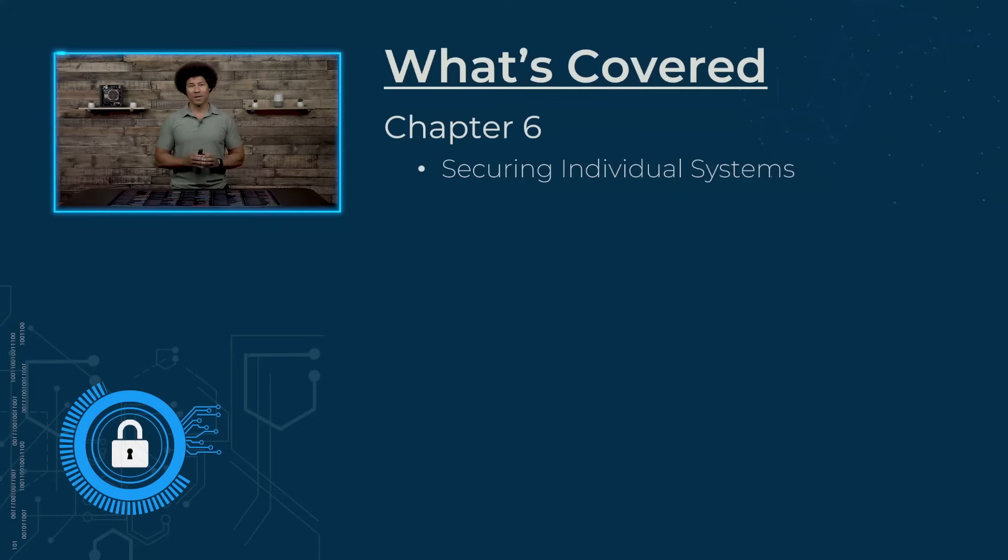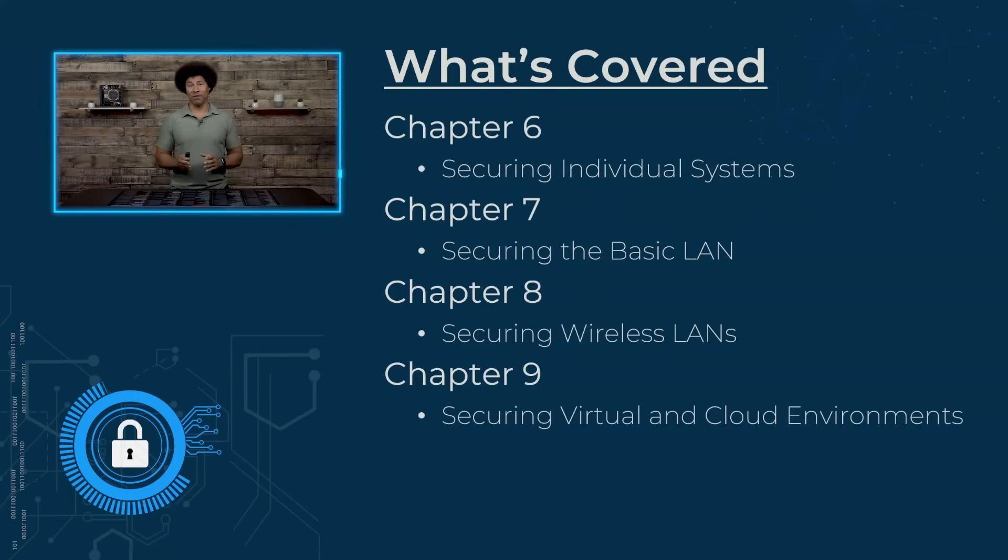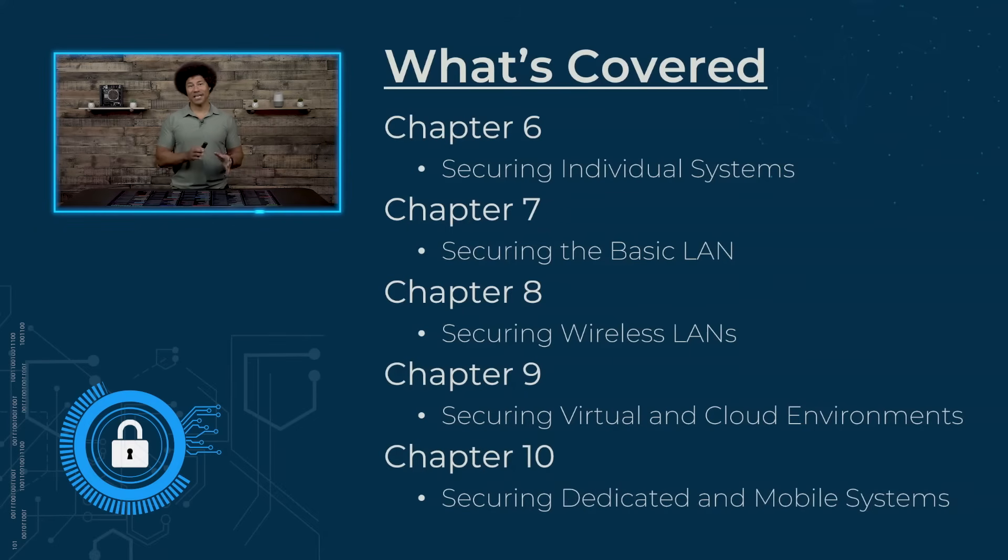We're going to be securing individual systems — how do you actually secure PCs, servers, and even cloud systems? In securing the basic LAN, we're going to look at securing the LAN infrastructure at the different layers. For securing wireless LANs, we're going to be looking at building in security into wireless networks. In securing virtual and cloud environments, we're going to get to go into the cloud and understand what security means in cloud infrastructure. In securing dedicated and mobile systems, we're going to see how we can actually ensure security with mobile devices and dedicated mobile devices as well.